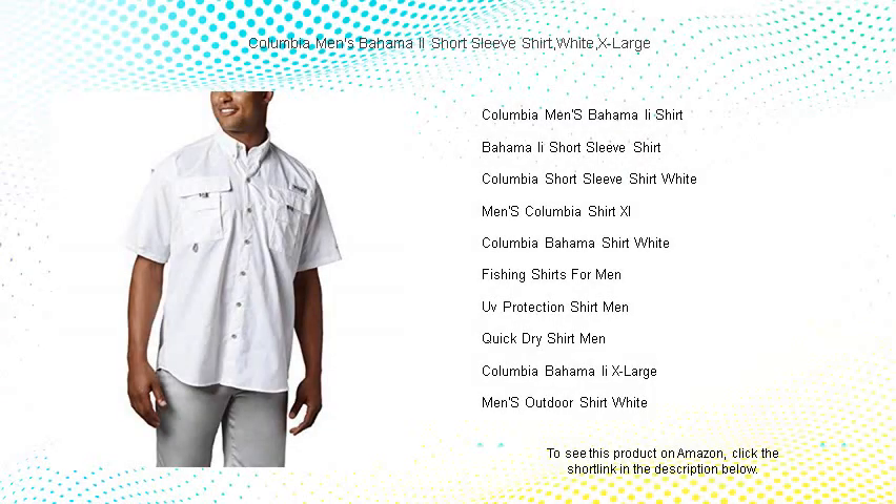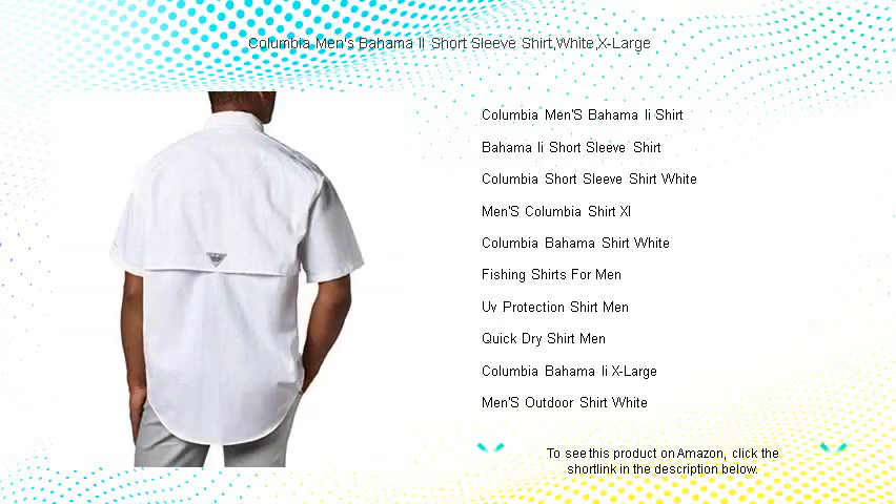Get ready for your next adventure with the Columbia Men's Bahama 2 short sleeve shirt in crisp white, size extra large. Crafted for comfort and function, this shirt is a perfect blend of a relaxed fit and active performance.